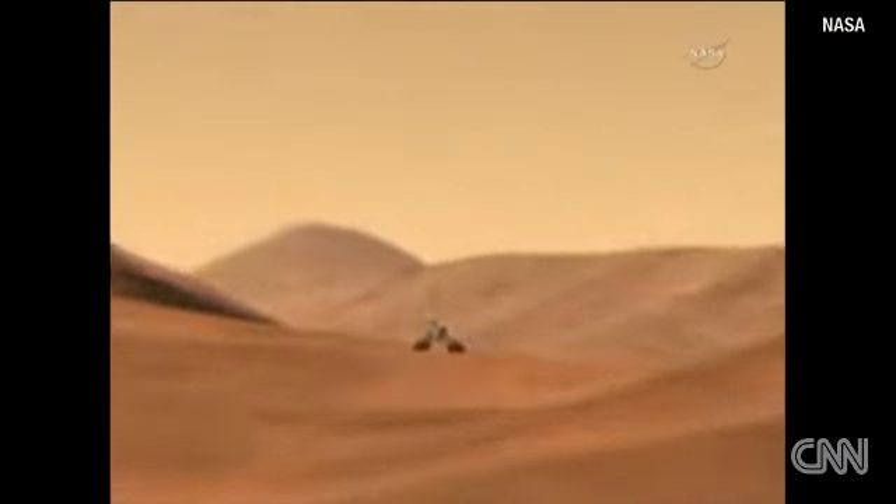Entry, descent and landing is always an exciting time and a challenging time. We're confident in our ability to do it successfully at the planet, but it is clearly not risk-free, as you can see from the complexity in the animation.